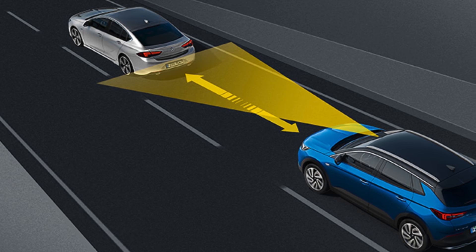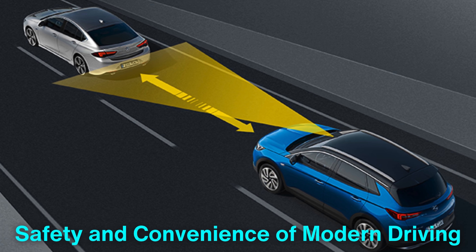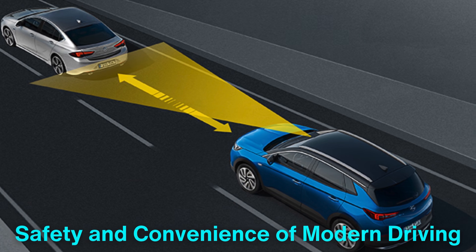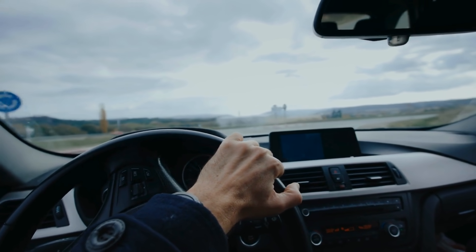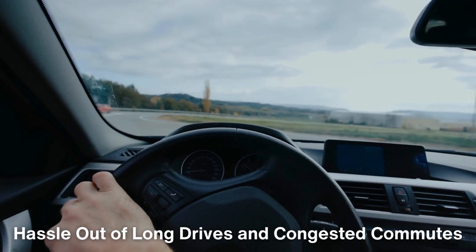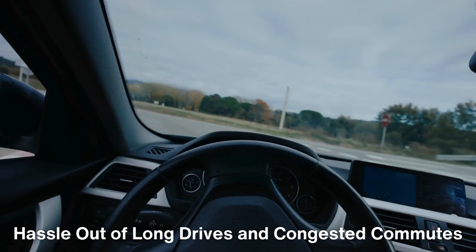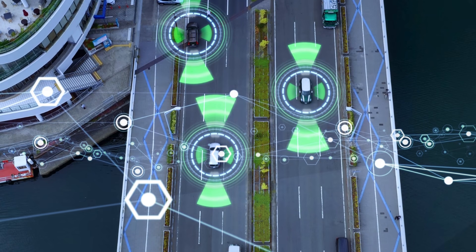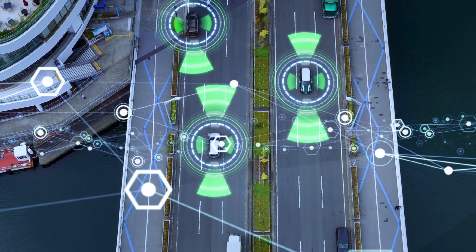Adaptive cruise control is a remarkable innovation that enhances both the safety and convenience of modern driving. By automatically adjusting a vehicle's speed to match traffic conditions, it takes much of the hassle out of long drives and congested commutes. As we move toward a future with more autonomous driving technology, ACC represents a significant step forward in making driving not only easier but also safer.